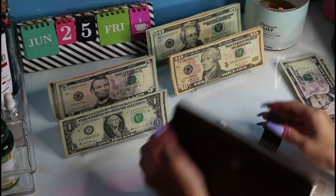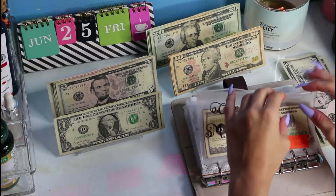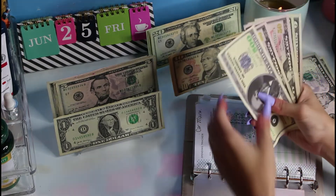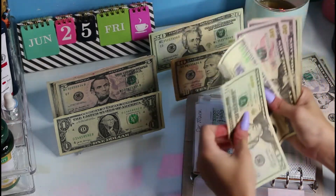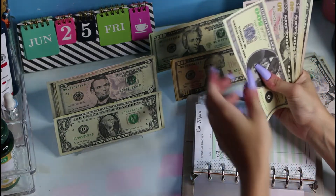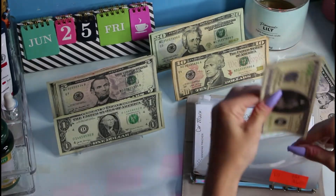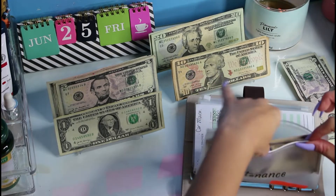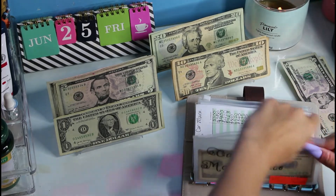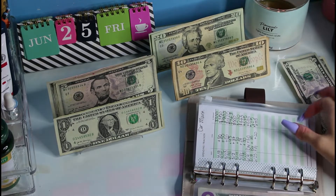Last but not least, we are going to be doing my brown binder. We're starting off with car maintenance — I do have to get my oil change very soon. It's going to get $20 today. We were at $625, so it should be $645. It's almost up to $1,000 — that's just a savings for the car in case something needs a major fix.